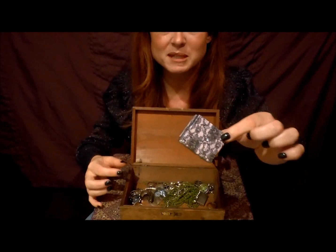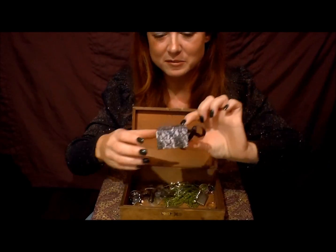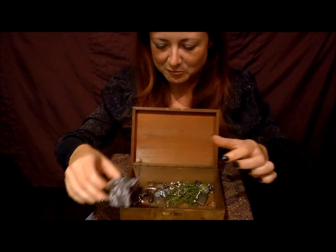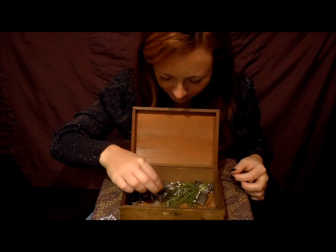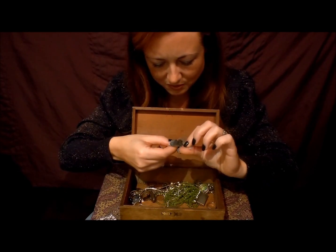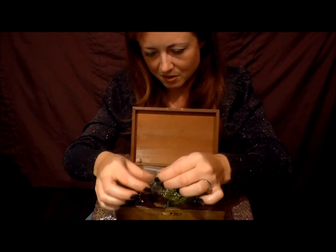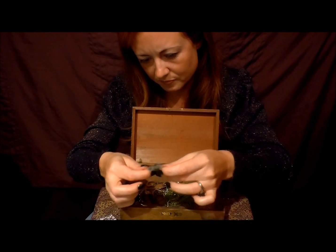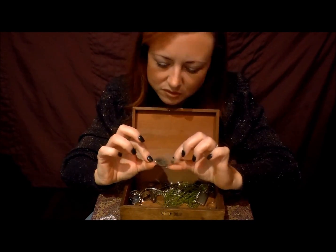I must have liked the box and maybe kept the pearls for something — if I decided to make a necklace, maybe. And there are spare buttons — that looks like spare buttons for jeans.